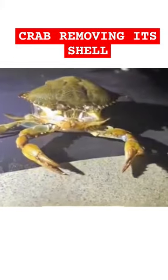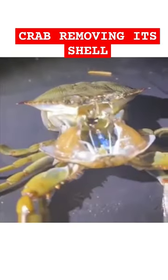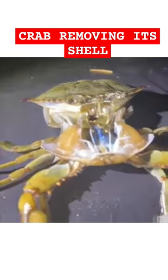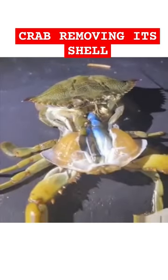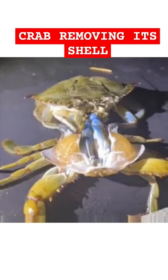Molting is an inherent cyclic process that occurs in all crustaceans. As a crab grows, its hard exoskeleton, or shell, becomes too small for its body and it must grow a new one. The process of replacing the exoskeleton is called molting.